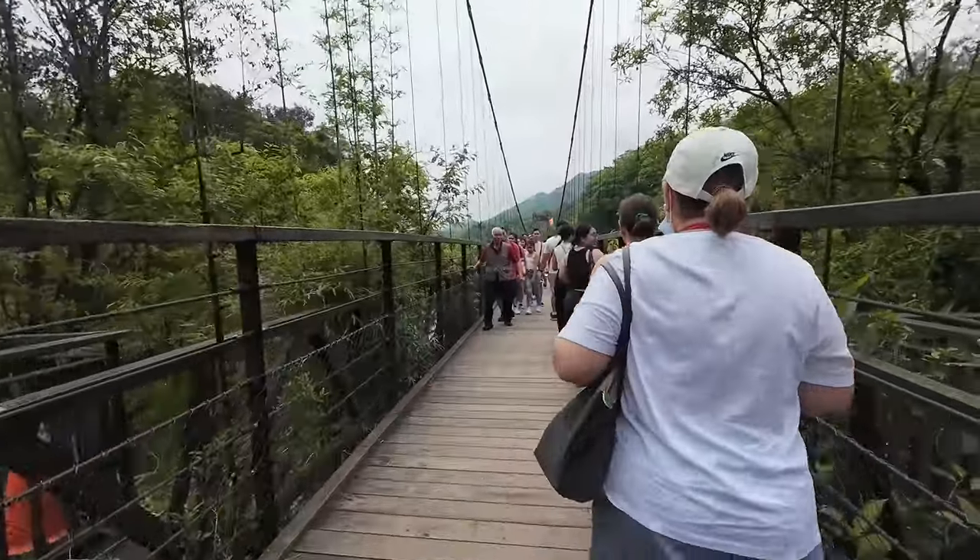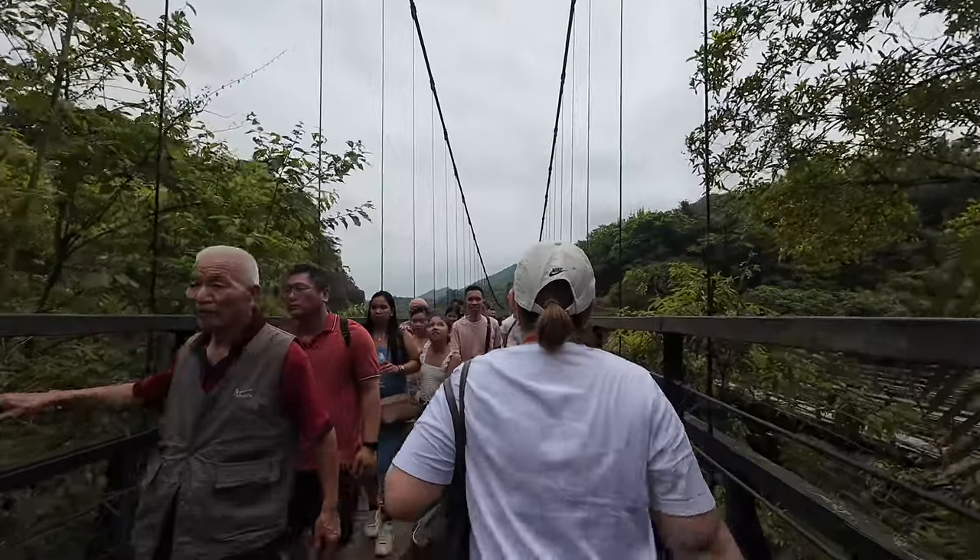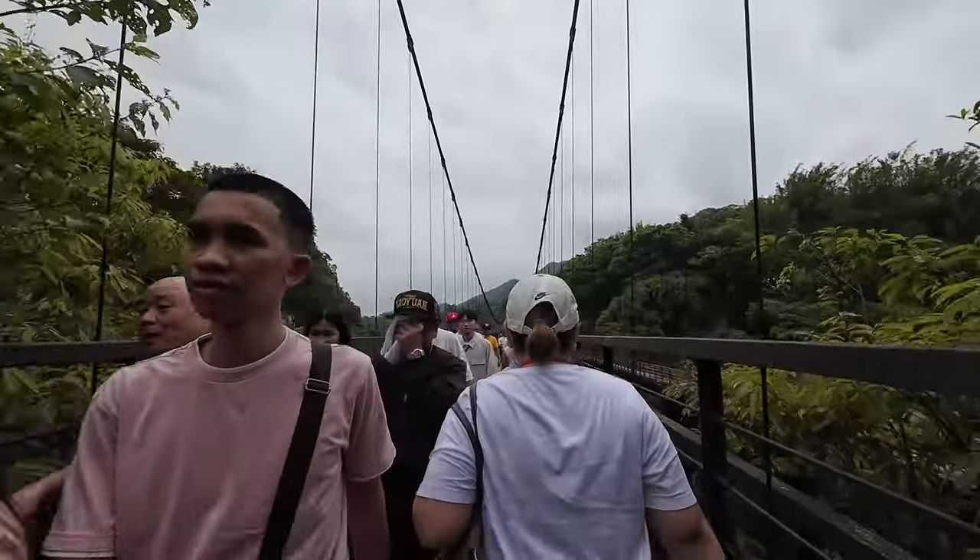We're heading to the waterfall, which is the last stop on this tour. Here we are — this is the suspension bridge, and yeah, it's really shaky. We have arrived at the waterfall park area, which wasn't as far as I thought it would be.